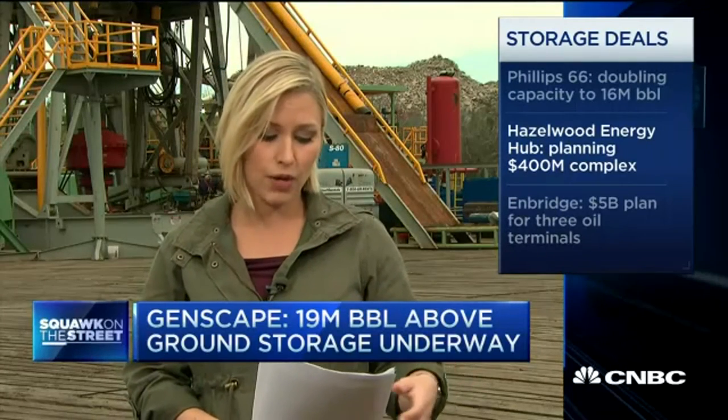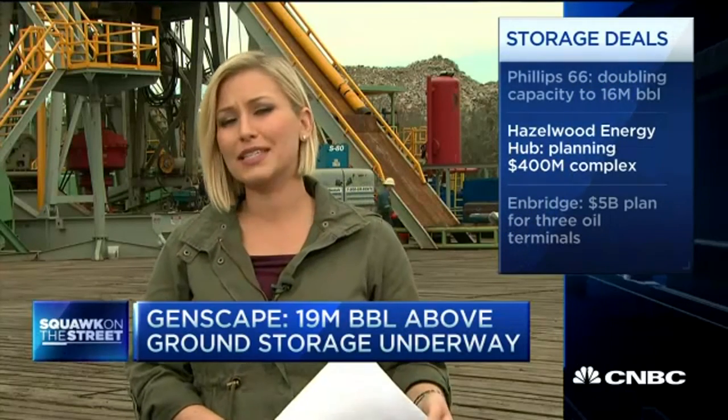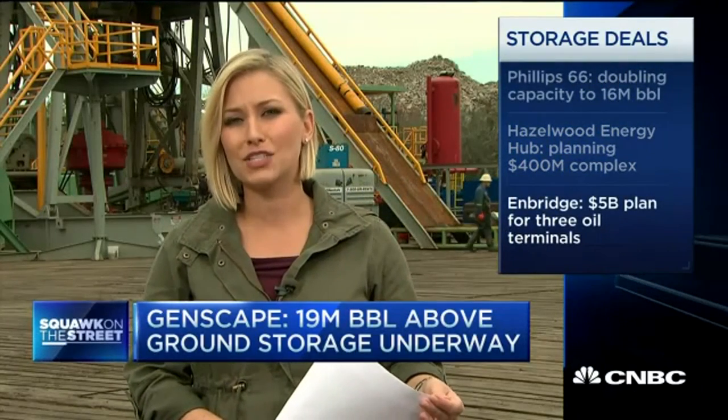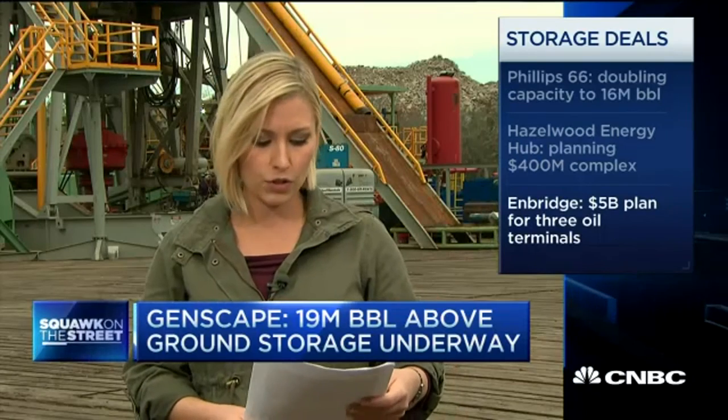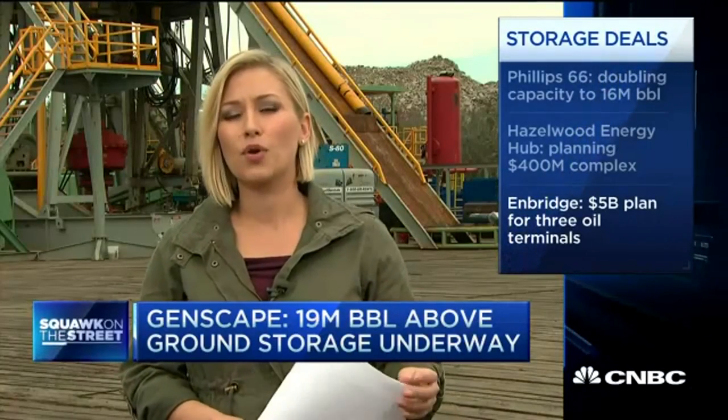In Louisiana, Hazelwood Energy Hub is planning a $400 million crude storage and blending complex. And Enbridge recently announced a $5 billion plan to build out three oil terminals that would essentially enable the import and export of more crude oil and petroleum products.